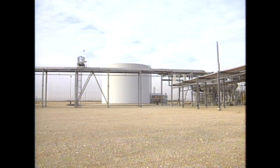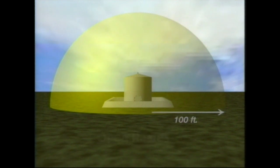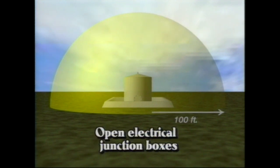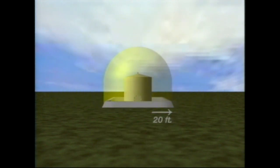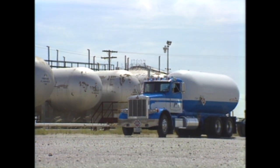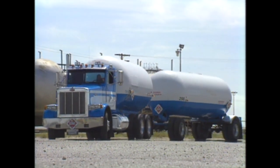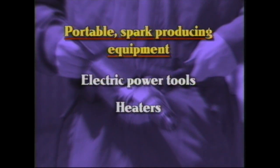The dimensions of a classified area change depending on the type of work being done. When open flames are involved, classified areas extend 100 feet from facilities or equipment containing hydrocarbons. However, when the work involves using portable spark-producing equipment, or when opening energized electrical panels or junction boxes, the classified area extends 20 feet from equipment or facilities containing hydrocarbons. This includes areas within 20 feet of vehicles that transport hydrocarbons, such as vacuum trucks, hot oil trucks, and fuel oil trucks or trailers. Examples of portable spark-producing equipment include electric power tools, heaters, and spark-ignited engines.